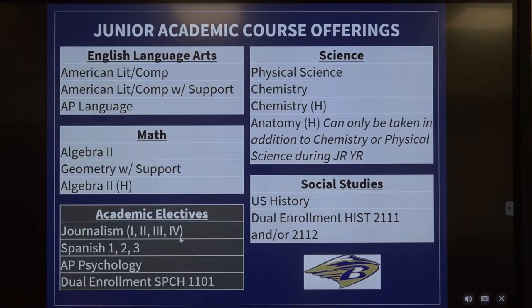Now we're going to talk about your junior academic course offerings. In English Language Arts, you have American Lit, a section of American Lit that offers extra support, and an AP course titled AP Language which would take the place of your American Lit. You do not have to take an additional section of honors prior to taking AP Language — you only have to sign up for AP Language, which would be in the spring semester.